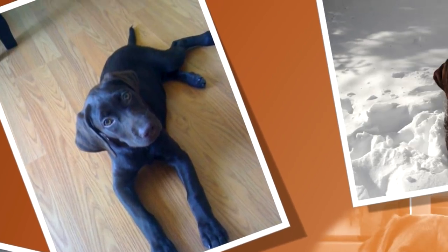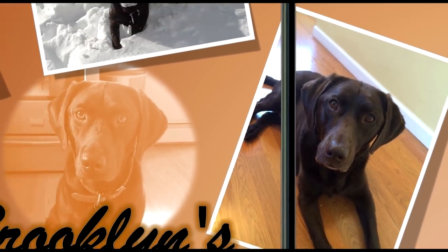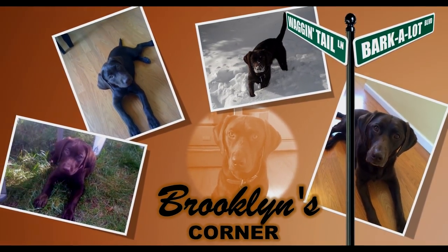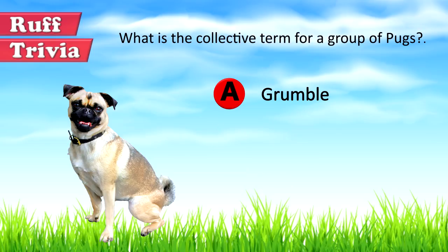Find out if the Pug would be a good addition to your home. You can visit brooklynscorner.com to take our quiz and find out which dog would be the best match for you. Now, let's get back to the answer to our rough trivia question: a group of Pugs is called a grumble, probably a reference to the dog's frown-like expression.